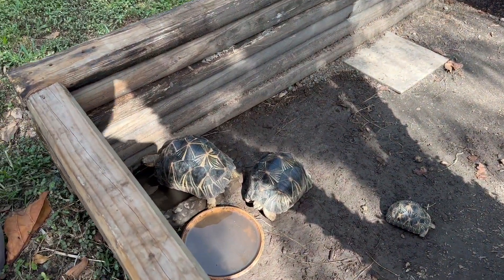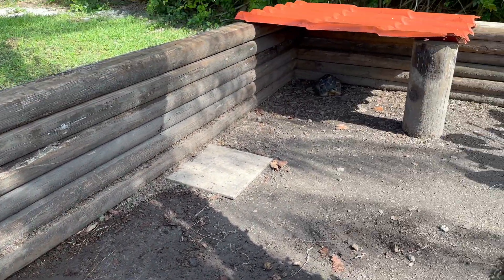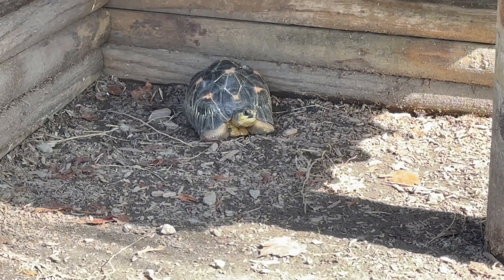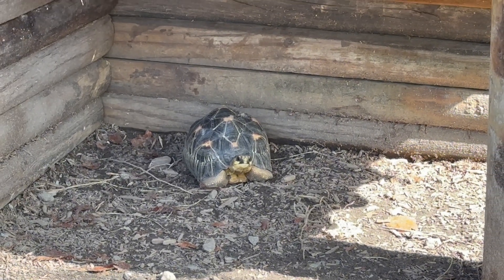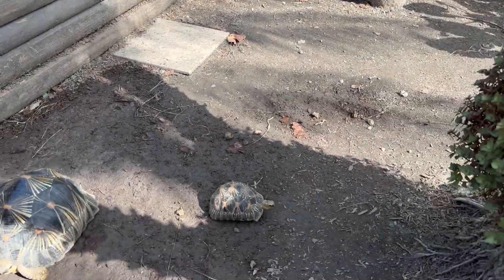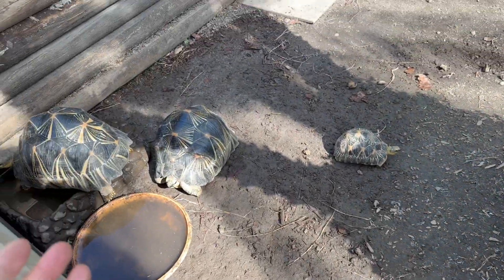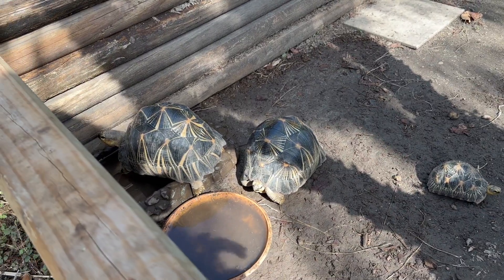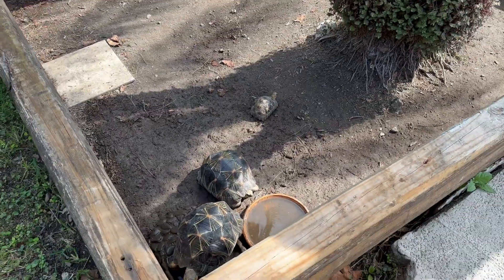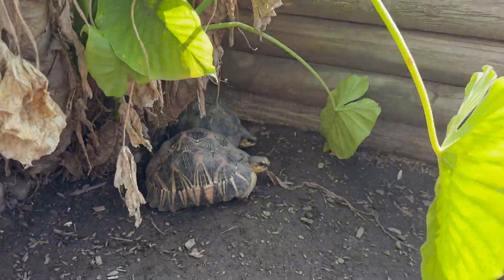Over here are the younger radiated tortoises — believe it or not, these guys have taken off in growth significantly. The one in the back is actually my oldest of the younger radiates and is on the smaller side, but they all grow at different paces. They all eat the same diet and have the same habitat, but they just grow differently. The younger ones walking around look a lot dirtier than before because they're now outside in the elements — dirt, clay, mud — and that's more natural for them.